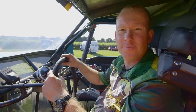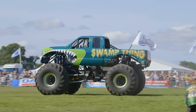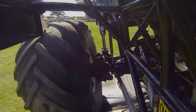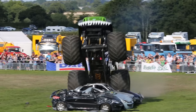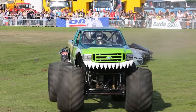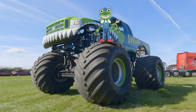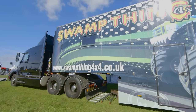So who's ready to crush some cars? Tony built this monster truck himself using lots of different parts from lorries and diggers — he knows it inside out. When Tony takes Swamp Thing around the country, he can't take it on the roads, so the monster machine has to travel in Tony's massive lorry.